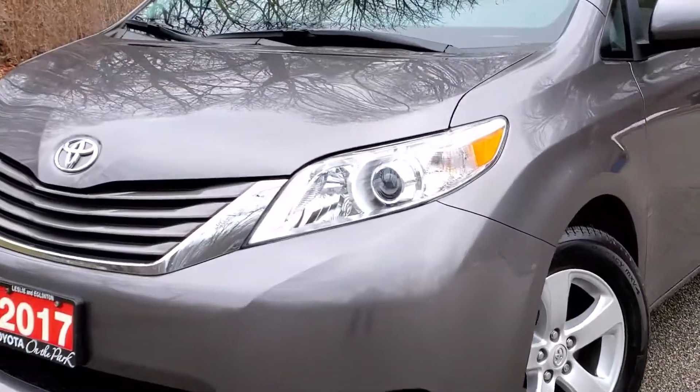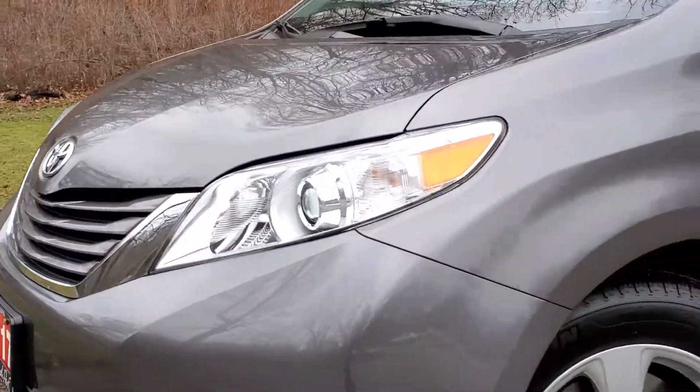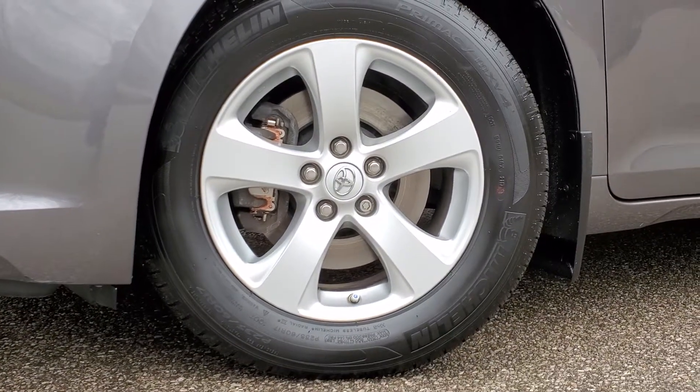The front headlights are projector-style headlights for crisp and direct lighting, to prevent oncoming traffic from being blinded. Down to the aluminum alloy wheels — they are 17 inches in size with great Michelin tires.